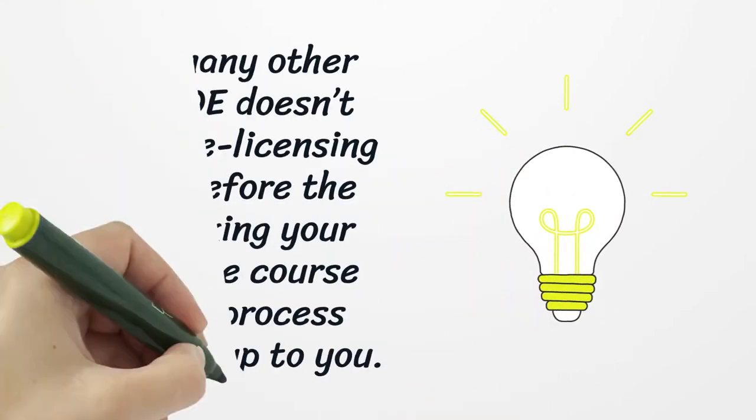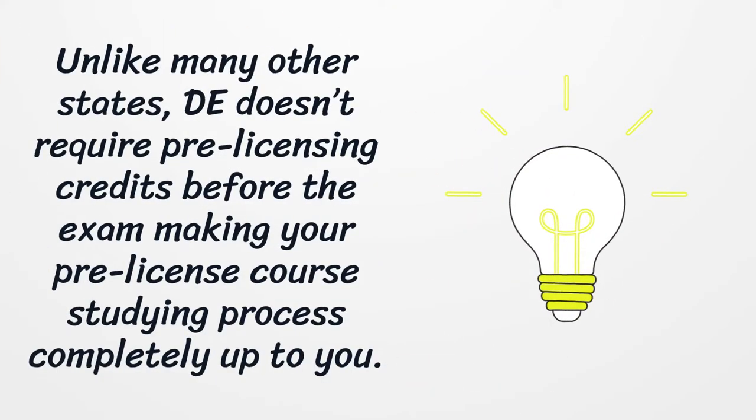Unlike many other states, Delaware doesn't require pre-licensing credits before the exam, making your pre-license course studying process completely up to you.